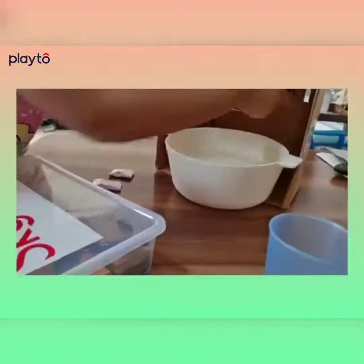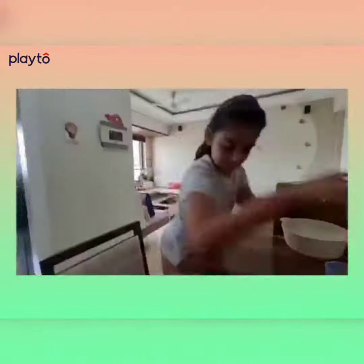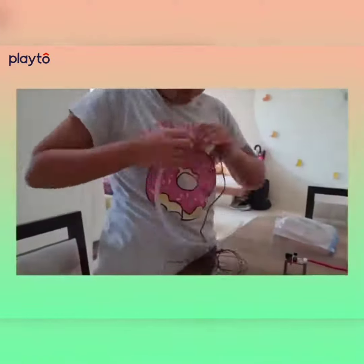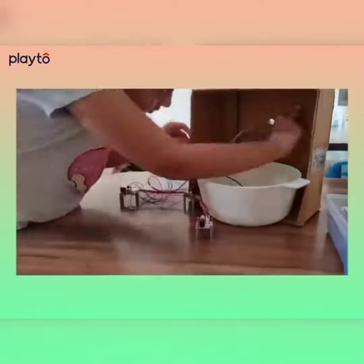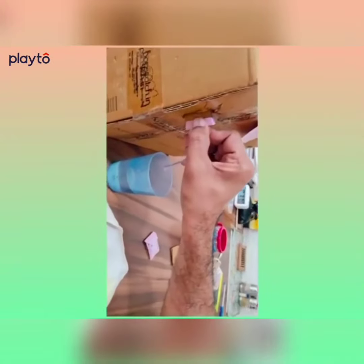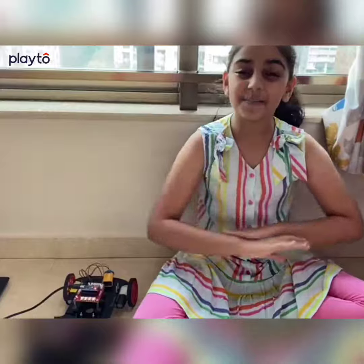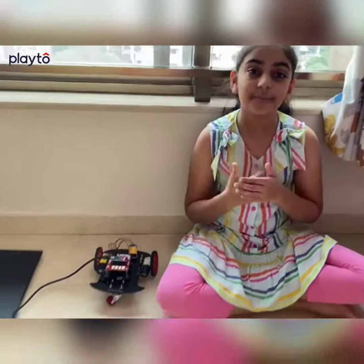Thank you for joining us. Hello everyone, I am Learning Robotics. Today I want to show you some amazing stuff I have made using Robotics. First, let me show you the kit I use to make amazing things.